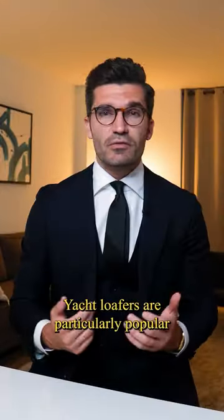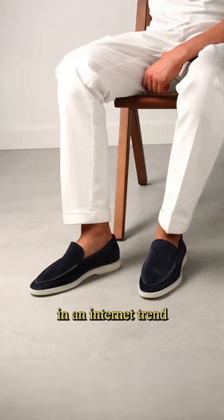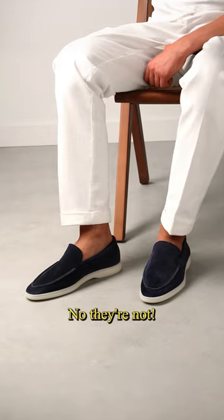Are Yacht Loafers really worth it? They are particularly popular in an internet trend called Old Money Style. But are they really worth it? No, they're not.